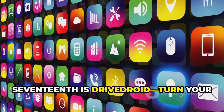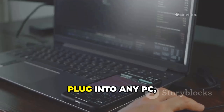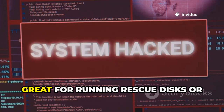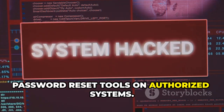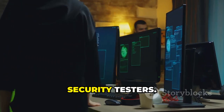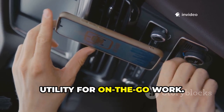Seventeenth is DriveDroid — turn your phone into a bootable USB drive. Store Linux ISOs, plug into any PC, and boot into a full pen testing environment. Great for running rescue discs or password reset tools on authorized systems, it's a huge convenience for IT pros and security testers. DriveDroid is a brilliantly clever utility for on-the-go work.